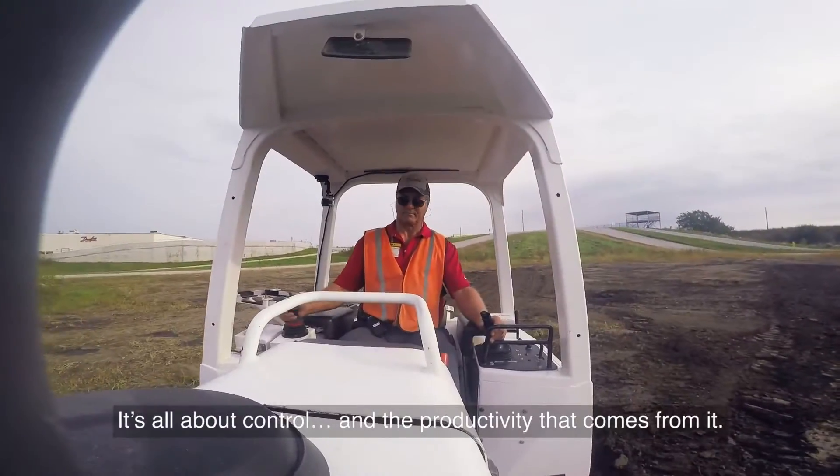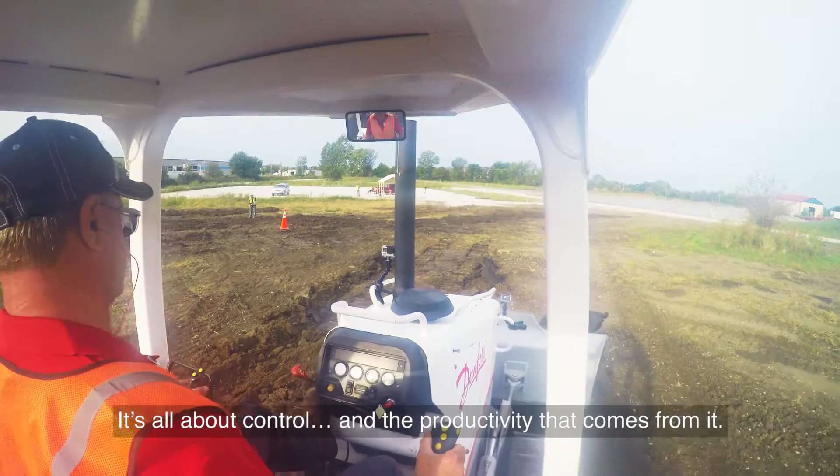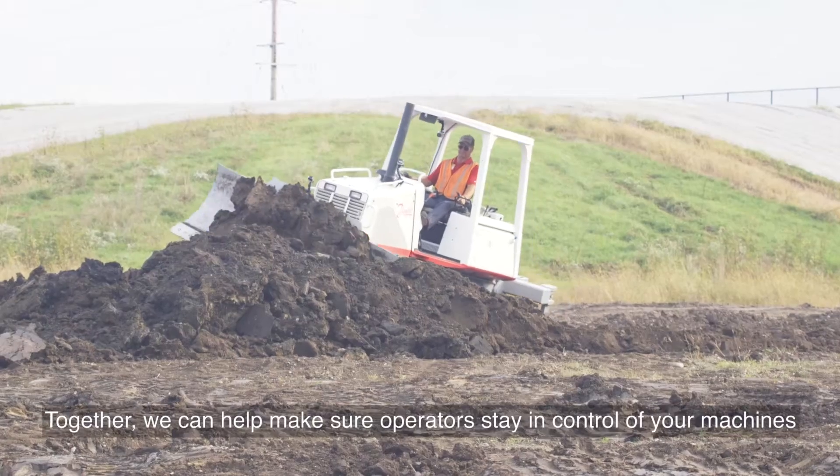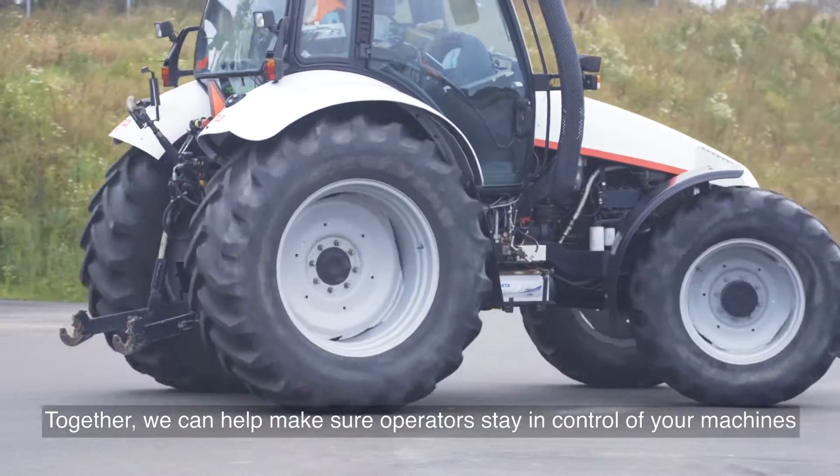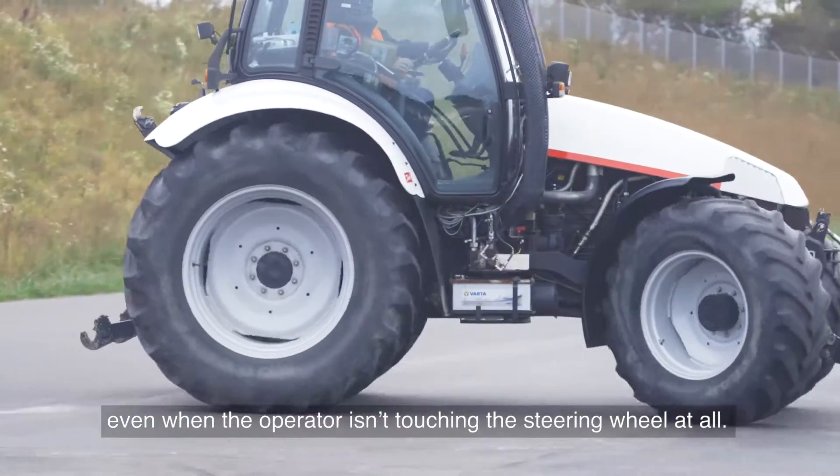It's all about control and the productivity that comes from it — productivity your customers depend on. Together, we can help make sure operators stay in control of your machines, even when the operator isn't touching the steering wheel at all.